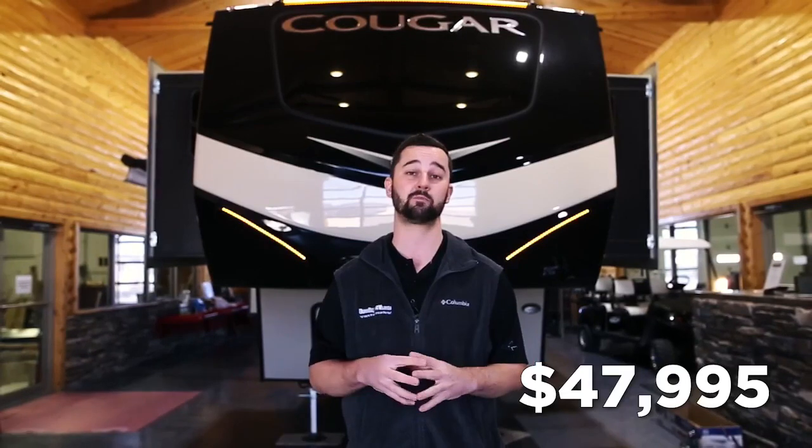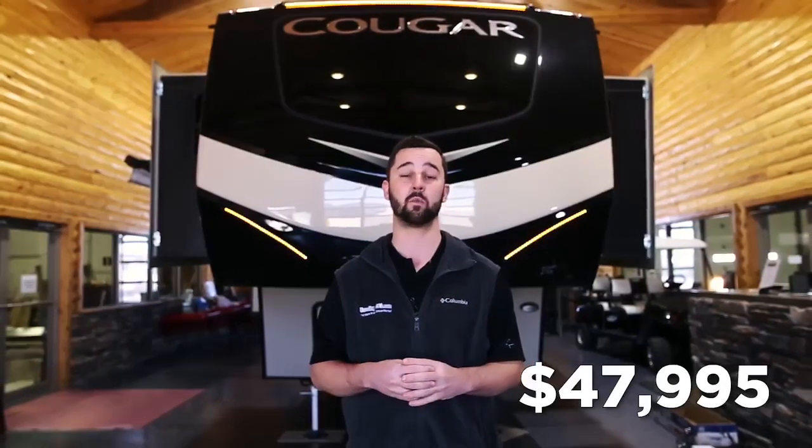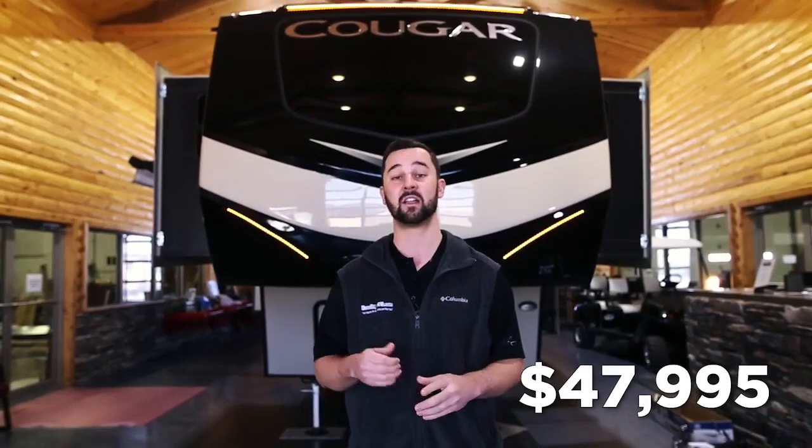As you know, we cannot give you the best price over the internet, but if you call in, we can give you the greatest deal in the nation. Let's jump inside and take a look at this unit.